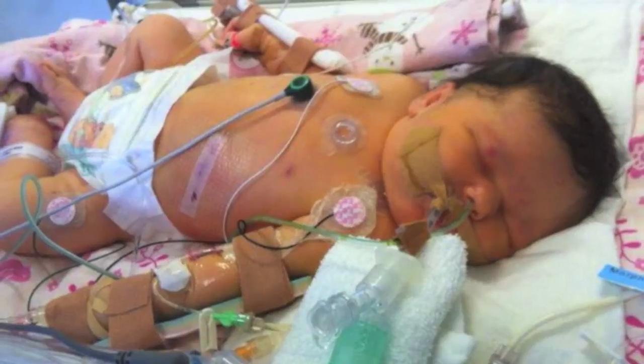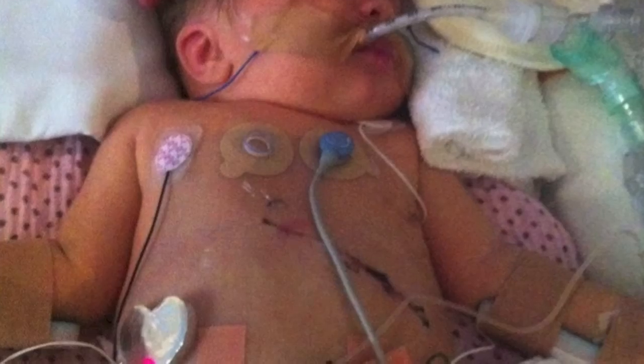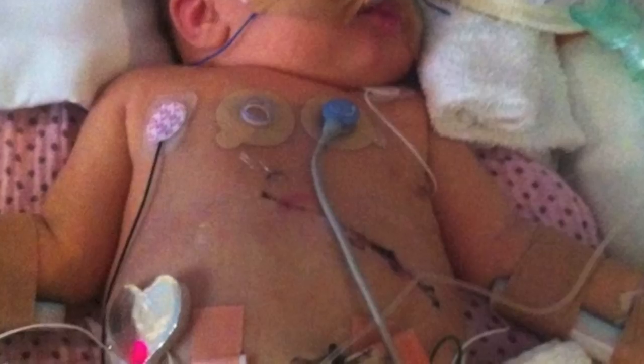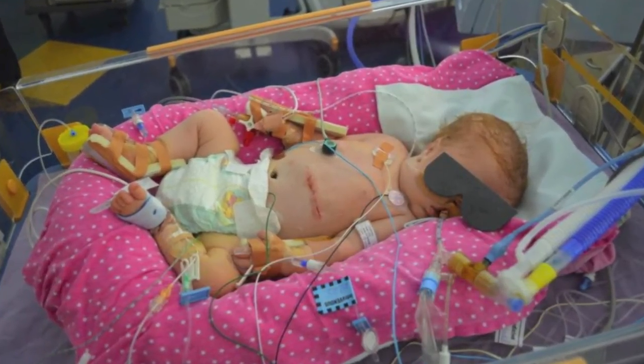This condition needs surgery, and within about the first week of life they have an operation so that the hole in this muscle — the diaphragm — can be stitched back together, or a patch can be put into the muscle, and the abdominal contents can be pulled down into the abdomen and separated from the chest and the lung.